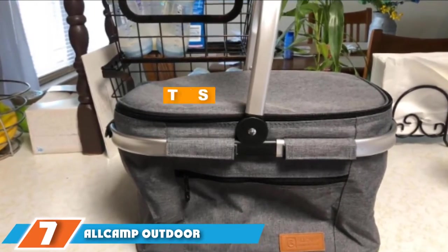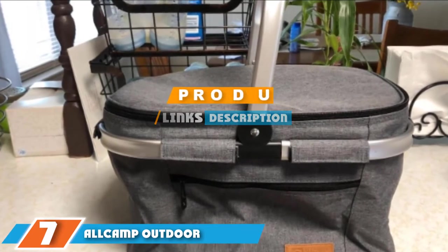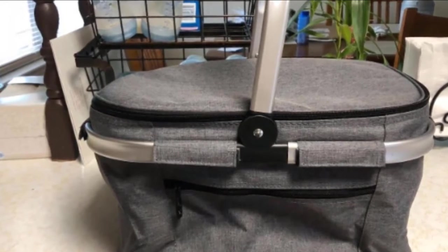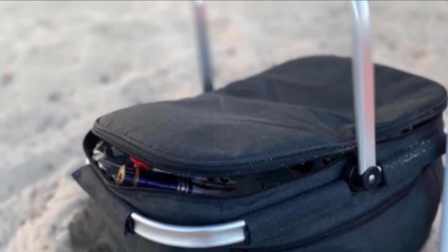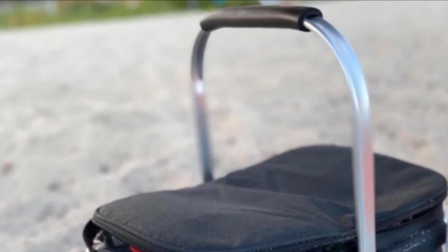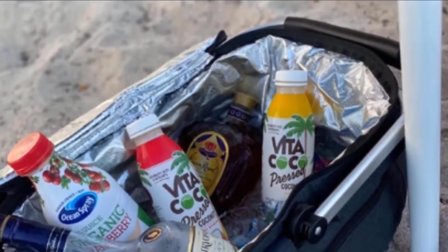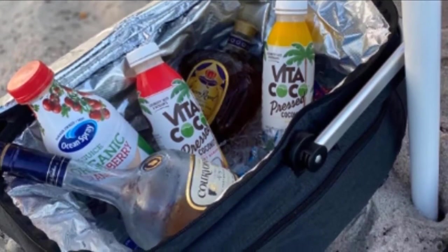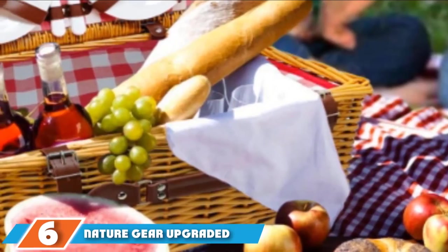At number seven we have the All Camp outdoor gear picnic basket. Sometimes simple is best — All Camp's insulated basket has a solid 4.7 star rating on Amazon and is the perfect no-nonsense buy for any household. The foldable bag can easily be stored when not in use and provides all the cooling and temperature regulation you need while outside. 'This makes going to a sun's baseball game so much easier,' wrote one five-star reviewer. 'I love that it can collapse for easy storage but it can still hold tons of stuff.'